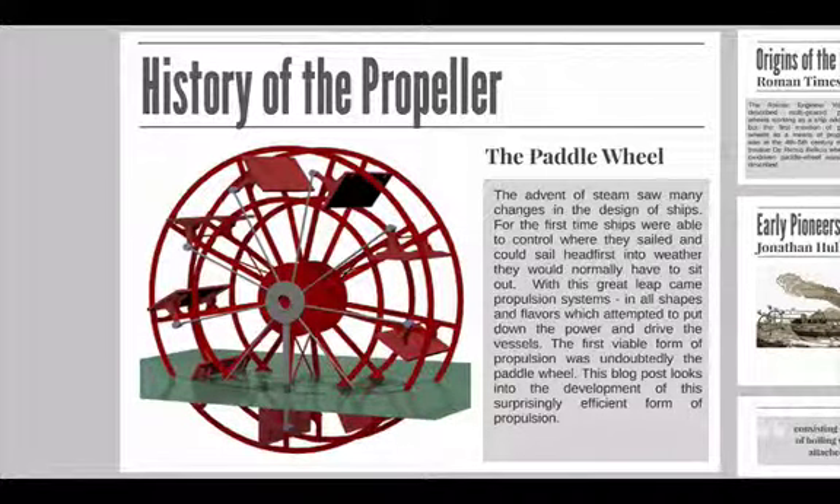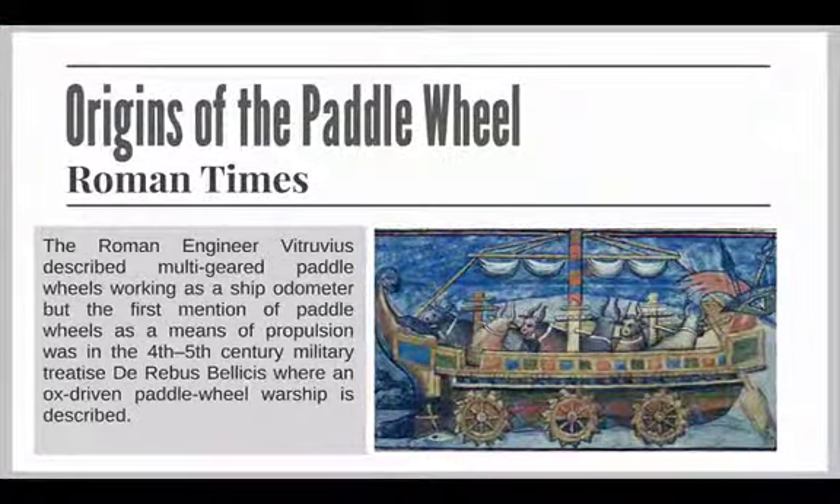The original paddle wheel is shrouded in the mists of antiquity, but there is some evidence to suggest that the Chinese and the Egyptians had knowledge and use of a paddle wheel for ship propulsion. The Roman engineer Vitruvius described a multi-geared paddle wheel working as a ship's odometer, but the first mention of paddle wheels as a means of propulsion was in the 4th or 5th century military treatise De Rebus Bellicis, where an ox-driven paddle wheel warship is described.